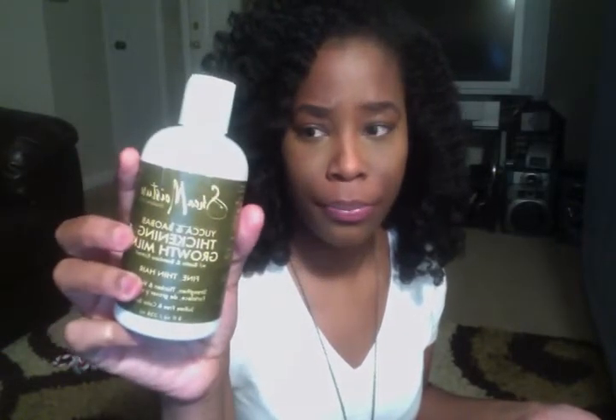First up is the Shea Moisture Yucca and Baobab Thickening Growth Milk — they've rebranded it but I've been using this for about three years. This is my liquid leave-in. It has a watery consistency rather than a creamy one, and I love it — it makes my hair so soft, shiny, and manageable.